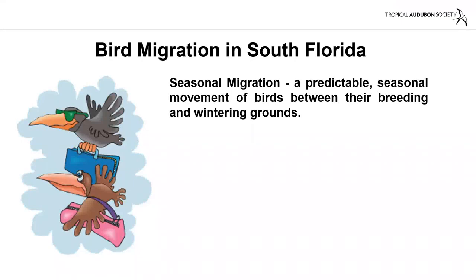Good evening. Hope you're all staying safe and enjoying fall migration as it's taking place right now. This presentation will give you an idea of not only what kind of birds migrate through Florida in the fall, but what kind of birds migrate through Florida throughout the year. I'm going to be talking about seasonal migration, which is a predictable seasonal movement of birds between their breeding and wintering grounds.